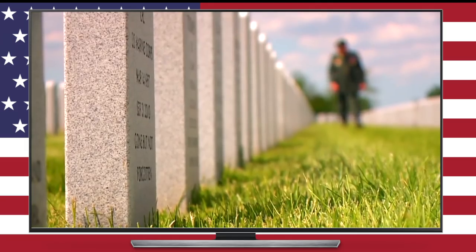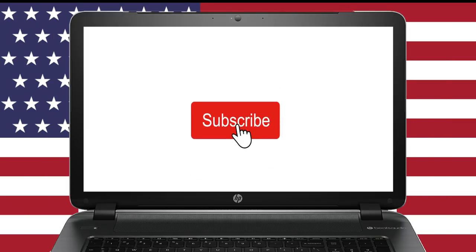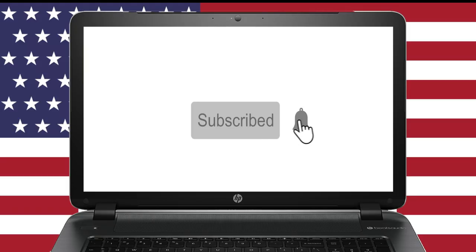Thank you very much to all my subscribers. If you're not yet a subscriber, what the heck are you waiting for? Join us in the Silver Picker Squad by hitting the subscribe button and that little bell next to it so you never miss an opportunity to learn about the best strategies to succeed in the business and hobby of buying and selling precious metals and coins. I really hope you enjoyed the video because we've got a lot more cool stuff coming down the pike. So stay tuned, and until next time, Silver Picker out.